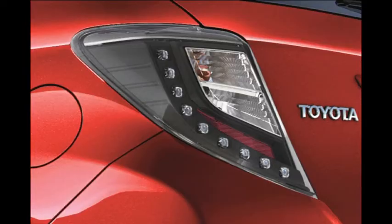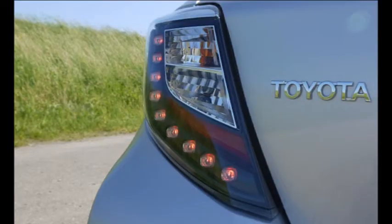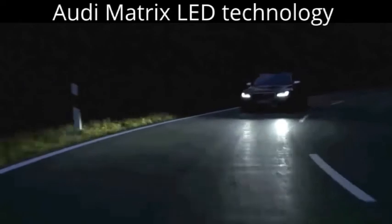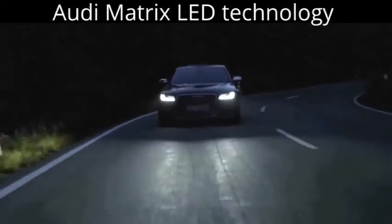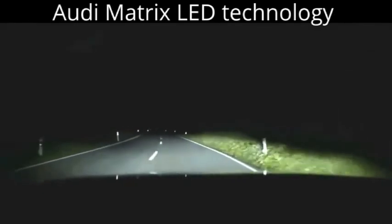LED lamps are also appearing in our cars, but they mainly have a single function yet. They are used as a daytime running light, enabling cars to be seen more clearly. LED technology is based on a PN junction where, under a potential difference, a current is created and due to the material of the diode, light is emitted.